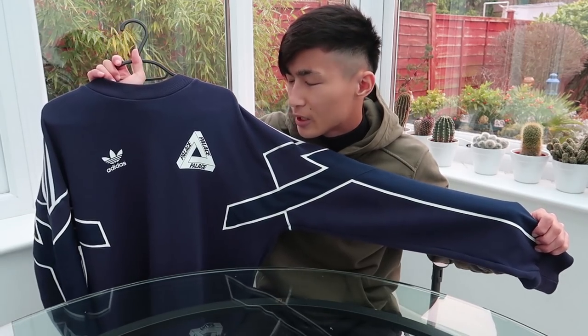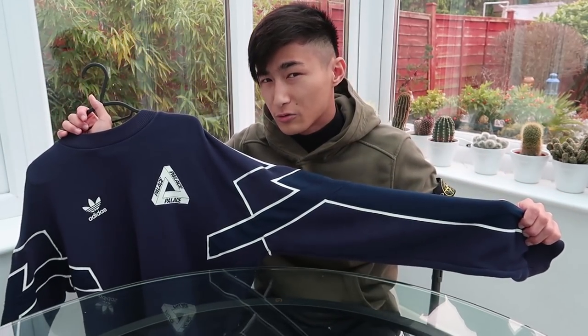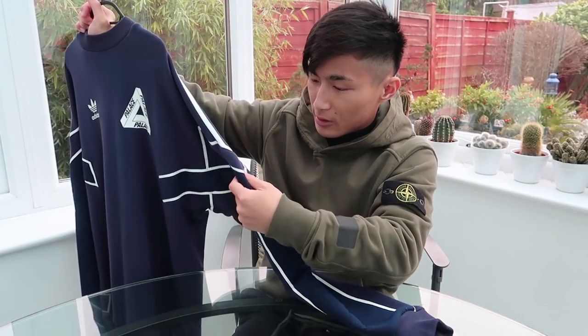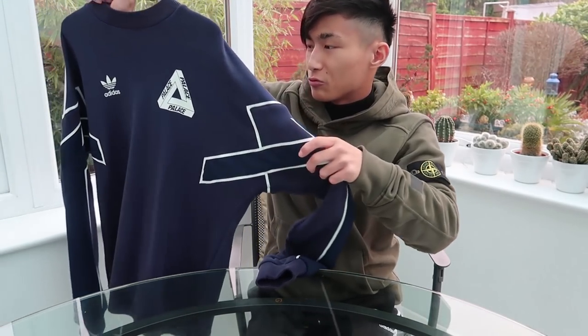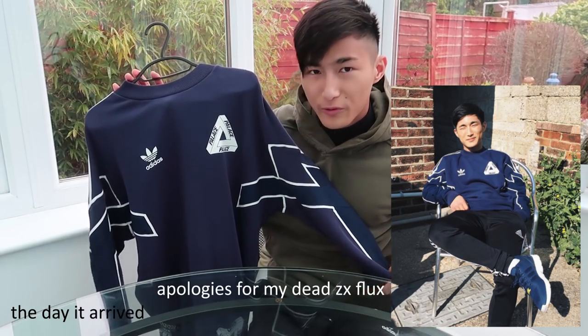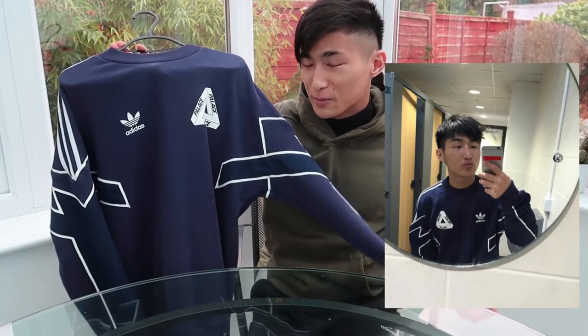This is the Palace Adidas Indigo crew neck. I bought it in small and it fits really big — more like a medium, maybe large, so if you're usually a medium I'd say go for a small or even extra small. One of the main reasons this is so sick is the sleeves — there are actually three different materials on it: the normal cotton, another material on the main body, and a third material on the sleeve panel. I think this is my favorite Palace Adidas piece ever, though I struggle to wear it because it's hard to match.